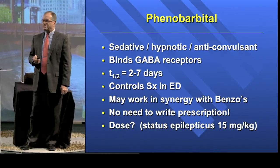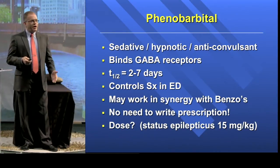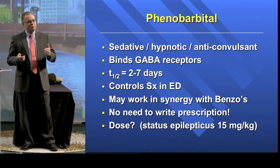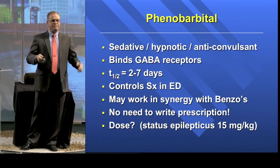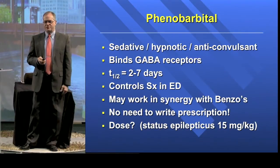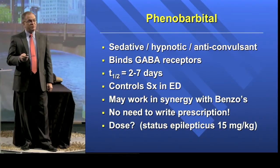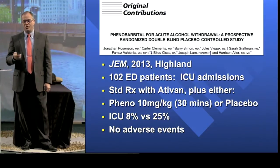It has a long half-life — two to seven days. It does a great job of controlling symptoms in the ED, not as fast as benzos but still pretty fast, certainly in the timeframe that matters to us in the ED. It works in conjunction with benzos, and you don't have to write a prescription if you treat them well enough to discharge them home.